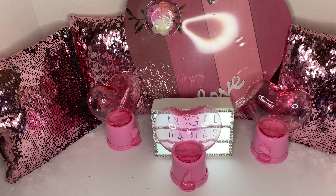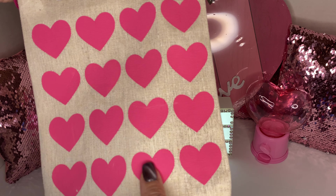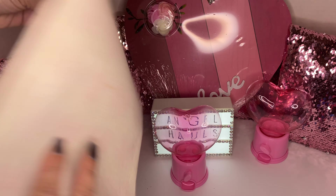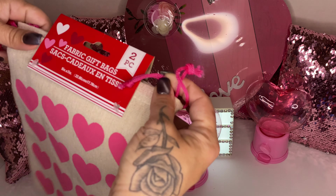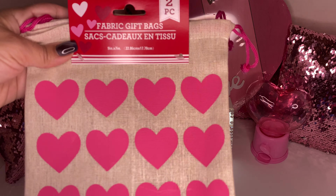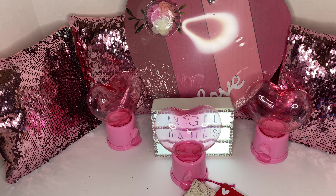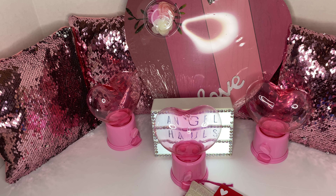These cute little fabric gift bags are also new — I've never seen them before. I love the hearts. It's like a little sack; the back is just plain. It has a drawstring — you just pull it and it closes up, so you can add a gift inside. These are just so adorable and I've never seen them at any Dollar Tree before.